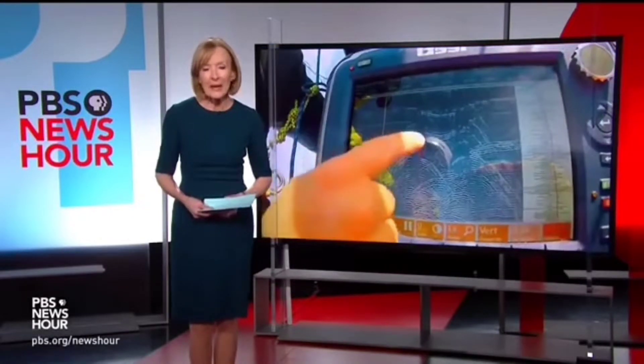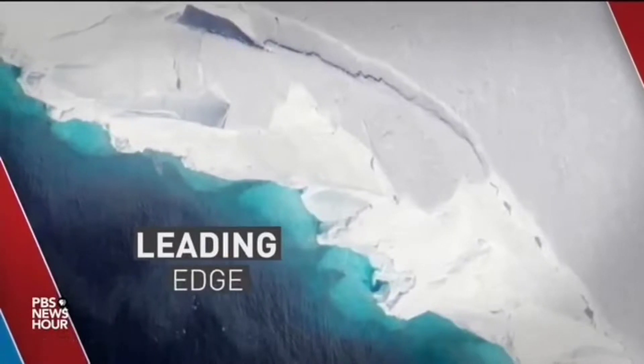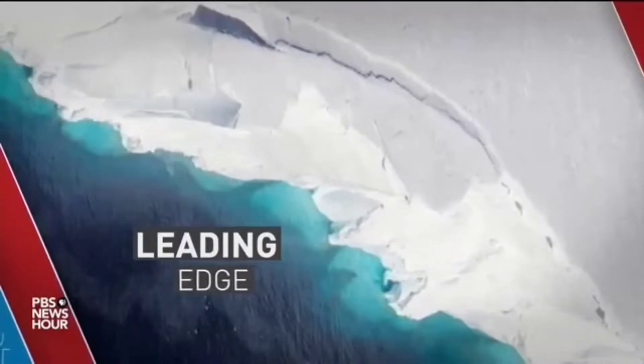JUDY WOODRUFF: The Thwaites Glacier is one of the largest in Antarctica, and it is melting at an alarming rate. The world took notice earlier this month when temperatures there hit nearly 70 degrees. But getting a better read on what's happening has been a challenge. Our science correspondent Miles O'Brien gave scientist David Holland and his team camera equipment to document their mission to the glacier. Miles has this dispatch as part of our series, The Leading Edge.